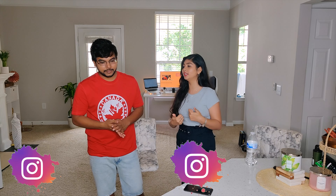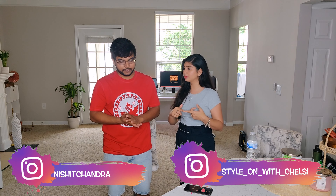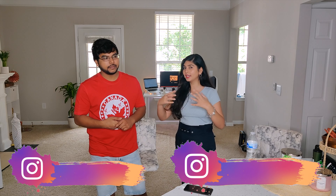So let's get into this video. Nishit, first tell us: when we talk about getting an on-campus job quickly — can we get one even when we are still in India, after getting our visa? Is it possible? Yeah, it's pretty much possible — it's not impossible to get a job before even coming to the US.